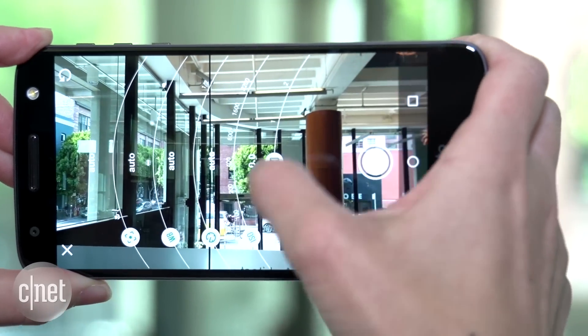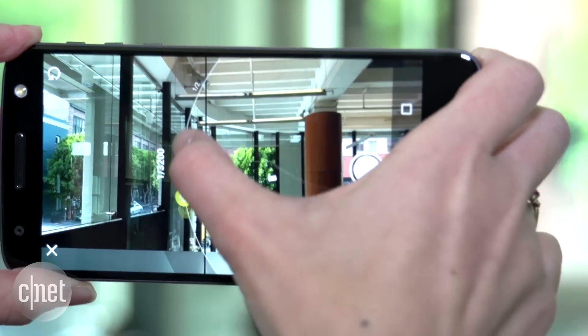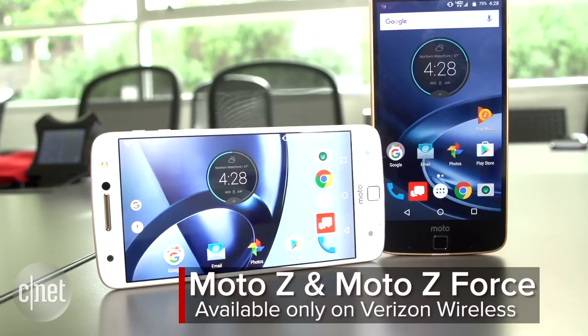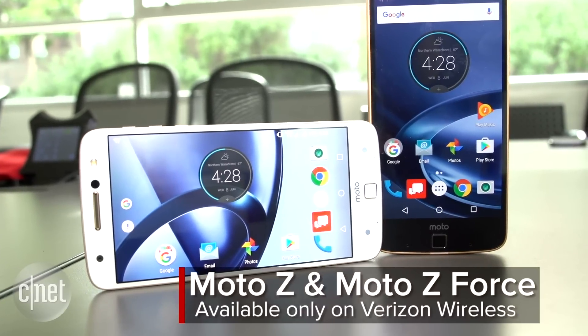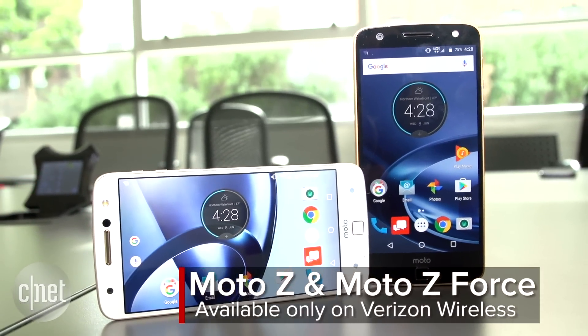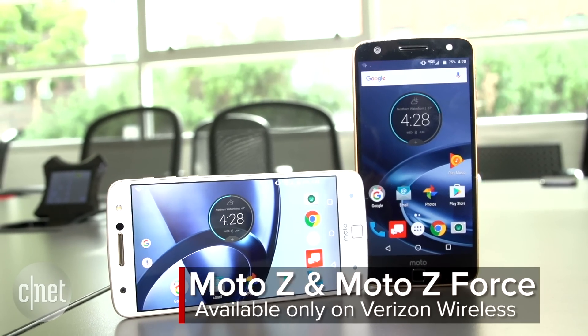The Moto Z Force ups the ante with a larger resolution camera, sturdier screen, and meatier battery. Unfortunately for most of the world, the Force is a U.S. exclusive that will sell only through Verizon. You will be able to buy the Moto Z pretty much everywhere, but in the U.S., it too is locked down to Verizon.